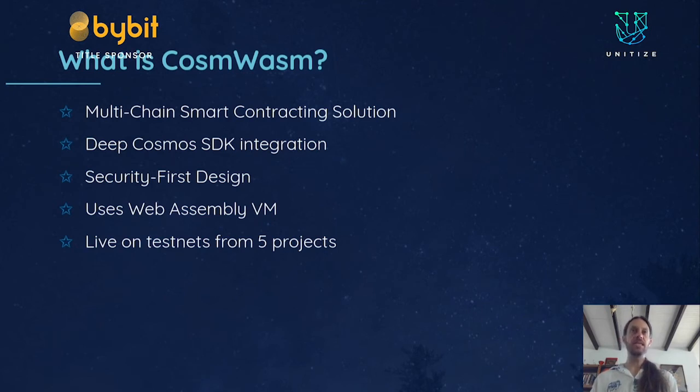We are based on the WebAssembly virtual machine — we do not write our own VM, we use WebAssembly. It's available in all browsers and there are quite a few native runtime solutions that run it, such as Wasmer, Wasmtime, and CraneLift. It's a well-defined VM with many implementations and many mature languages that compile down to it, so we don't need to reinvent the wheel. We currently focus on Rust and are looking at more. There are probably six to eight languages that compile well to WebAssembly. We're currently live on testnets from five projects, so this is not a theoretical idea — it actually has users.